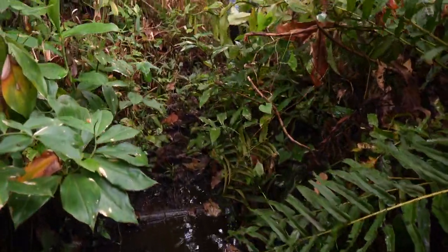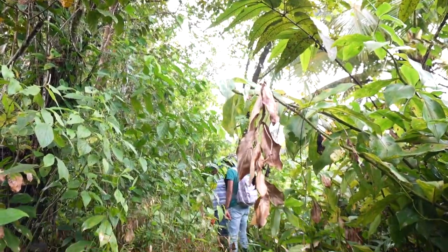The trek to reach the shell mound entailed journeying through thick vegetation and swampy areas. After approximately 30 minutes of walking, we arrived at the site of the mound.